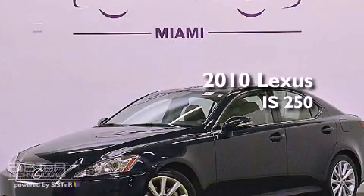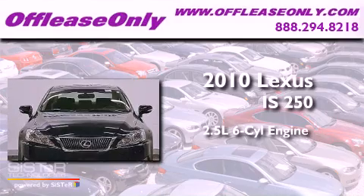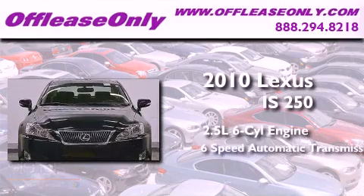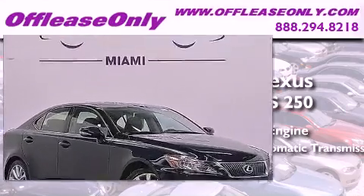This is a 2010 Lexus IS250. It has a 2.5 liter 6-cylinder engine, a 6-speed automatic transmission. Plus, having just come off lease, this Lexus is in like new condition.